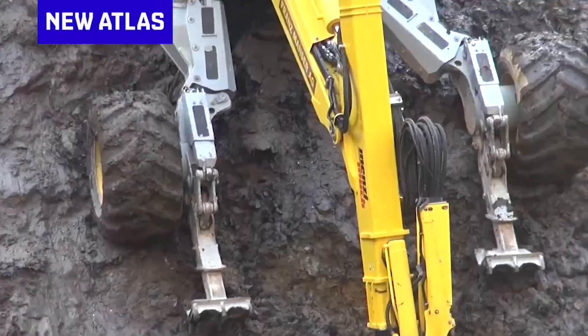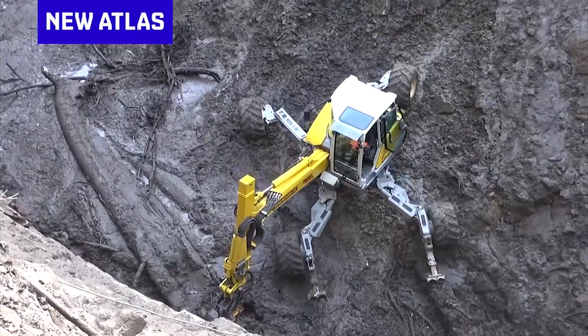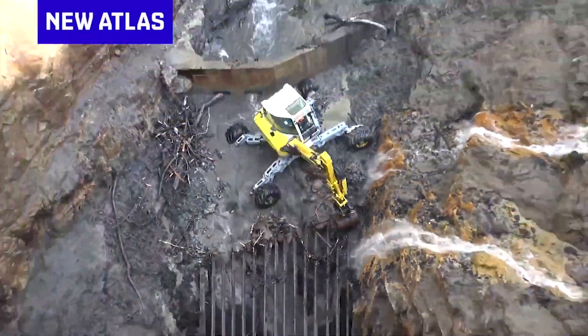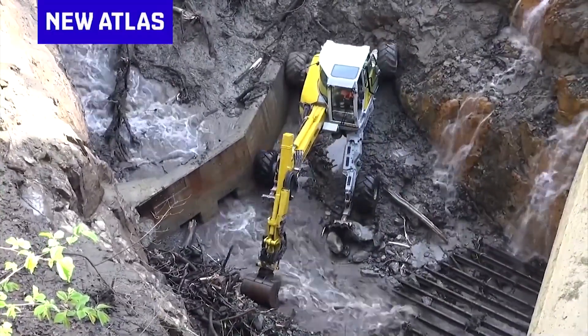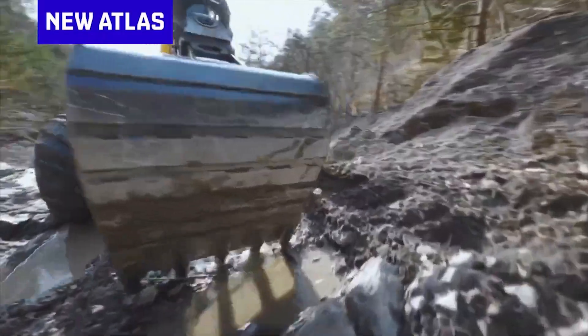A symphony of hydraulics and innovation, it navigates terrains like an intrepid explorer, conquering slopes and uneven ground with unwavering determination. Its limbs mimic organic grace yet yield Herculean power, effortlessly lifting debris as if it were weightless.